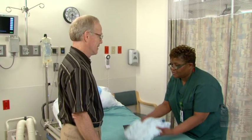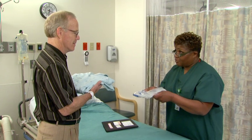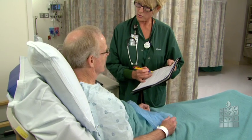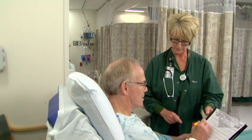When you arrive in the surgical processing unit, you will change into a gown. Please leave all valuables including jewelry, wallets, purses, cell phones and other items at home or with someone. A nurse will go over your health history and start an IV and prepare you for surgery.